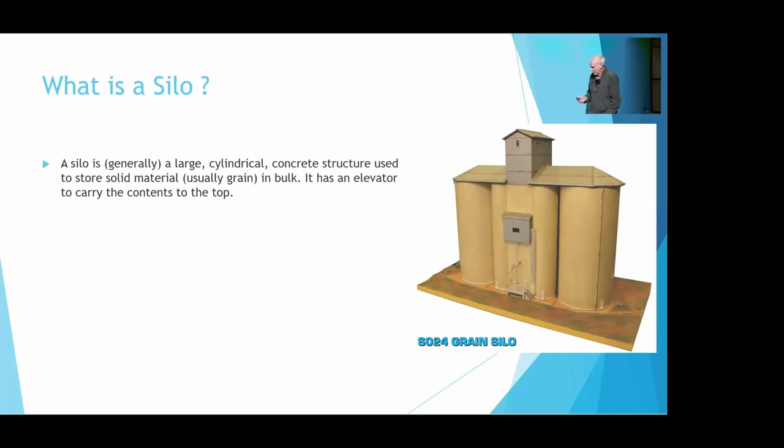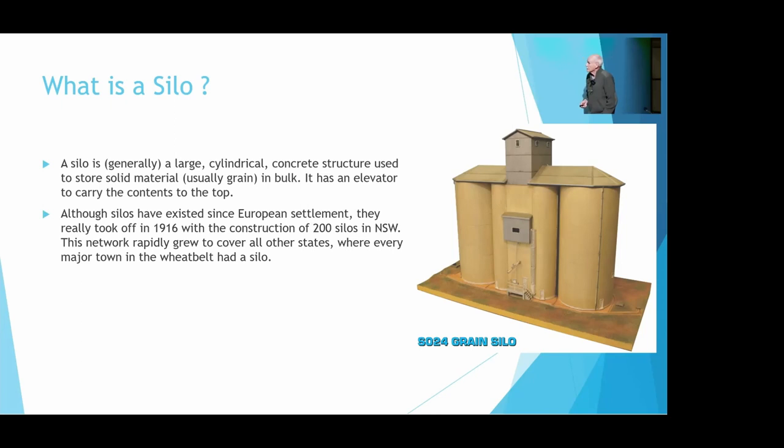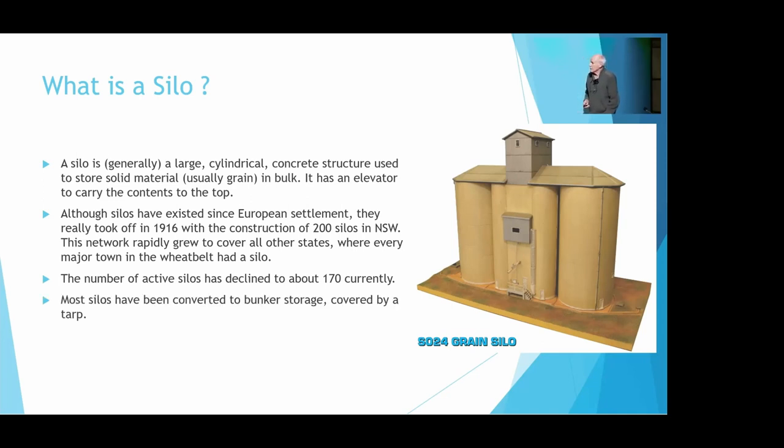An important feature is it must have an elevator to carry the contents to the top. Silos have existed since European settlement, but they really took off in 1916 when they built 200 silos in New South Wales. This network grew very rapidly to cover all the other states, to the point where every major town had a silo. However, the glory days of silos have passed, and there are now only about 170 which are currently active. Most silos have been converted to bunker storage — just a huge pile of grain sitting on the ground with a tarp over it, filled with inert gas. So they're not in the program.